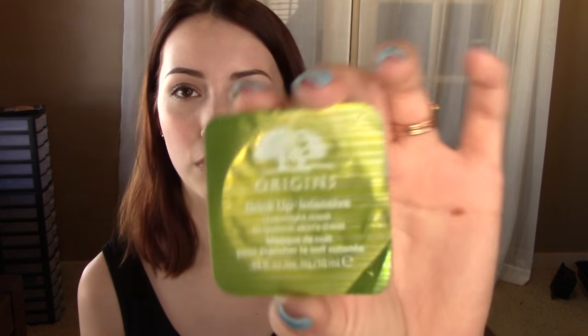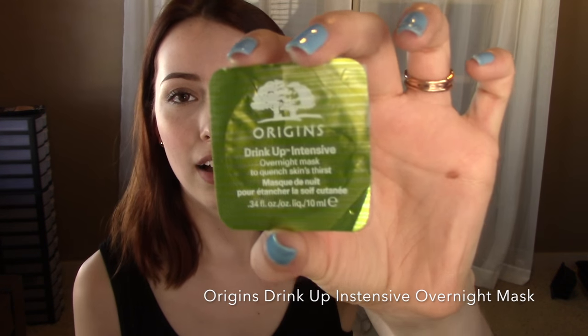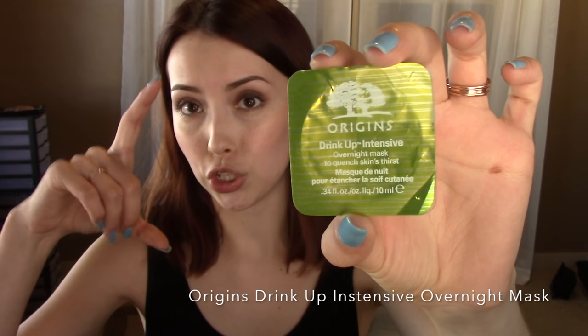I'm not going to go in any particular order here, although I do have some non-makeup related favorites, so I think I might talk about those first. The first one here is this little sample. This is from Origins — it's the Drink Up Intensive Overnight Mask. If you buy the full size it comes in an actual tube. This is just a little guy. You can pick these up at Sephora — they have a little mask bar with very generous sized samples of different Origins masks.